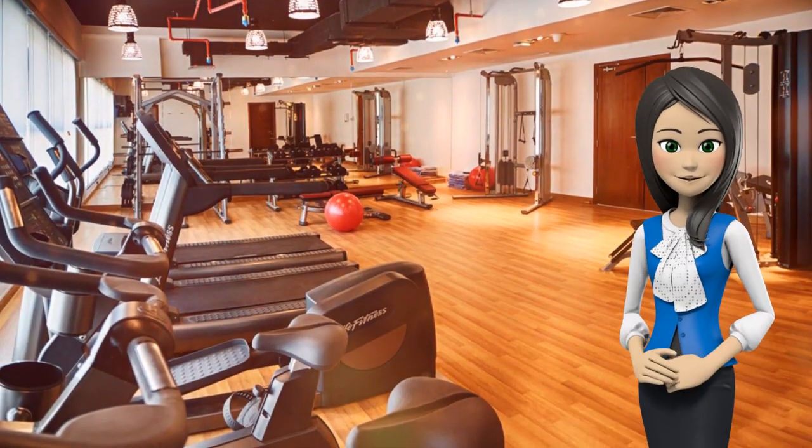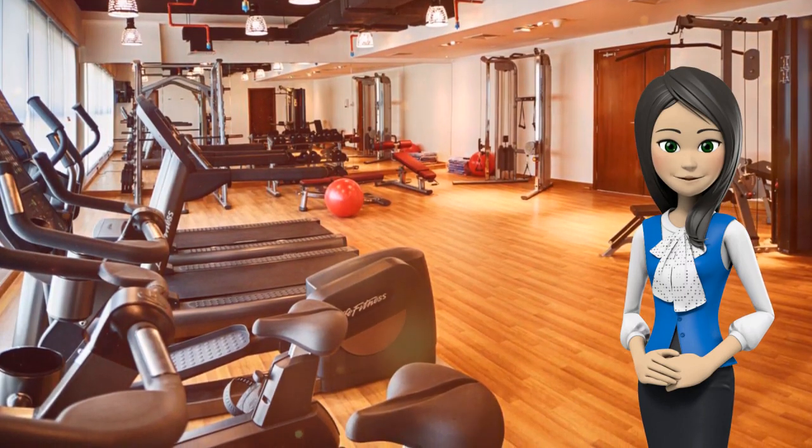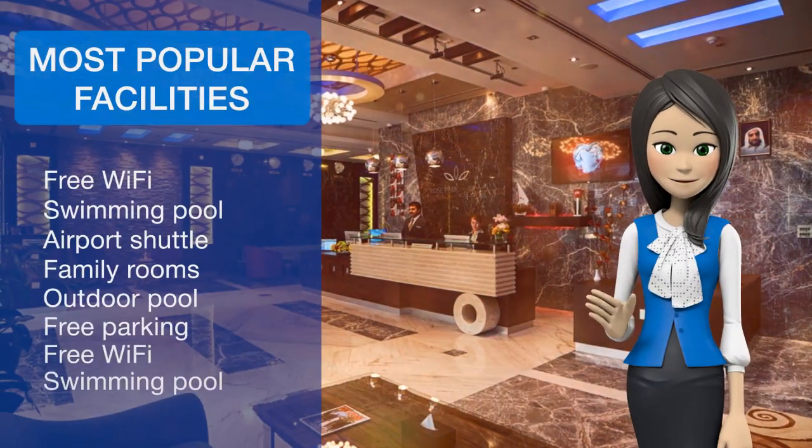The restaurant at Rose Park Hotel Al Barsha specializes in grill and barbecue cuisine. Guests can also enjoy the outdoor pool and a sauna.